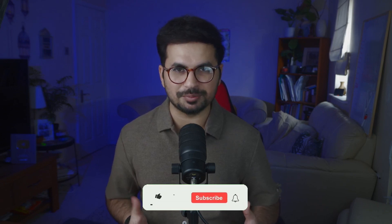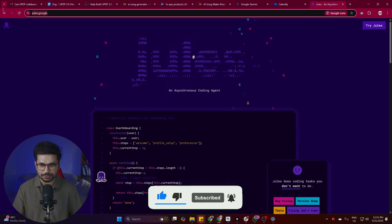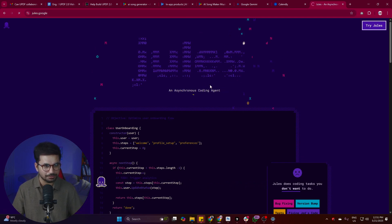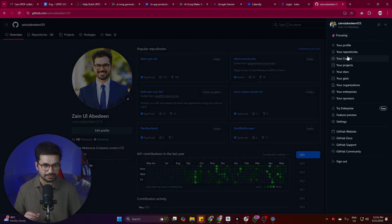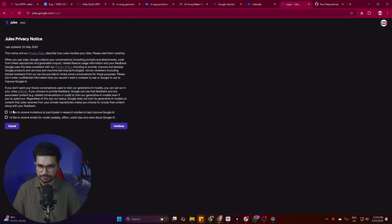Before exploring more about Jules, please subscribe to this YouTube channel and click the like button. To start using Jules, go to jules.google - J-U-L-E-S dot google. Click on 'Try Jules' and make sure you have a GitHub account. If you don't, go to GitHub, create an account, and create a repository.